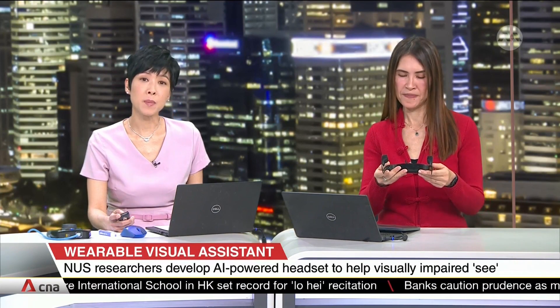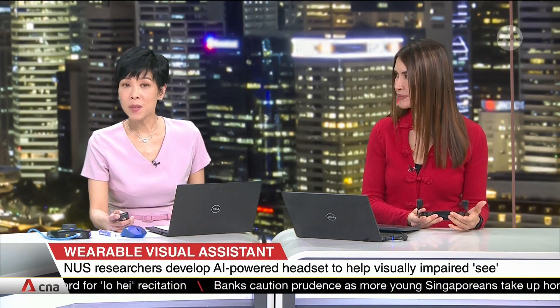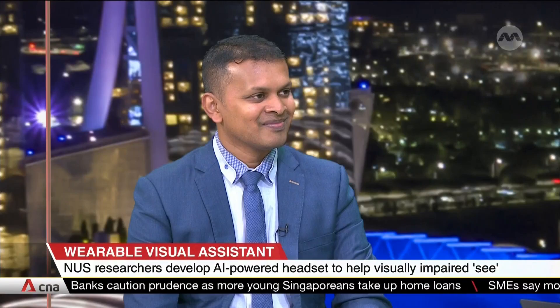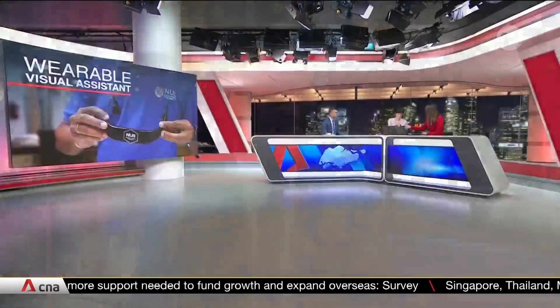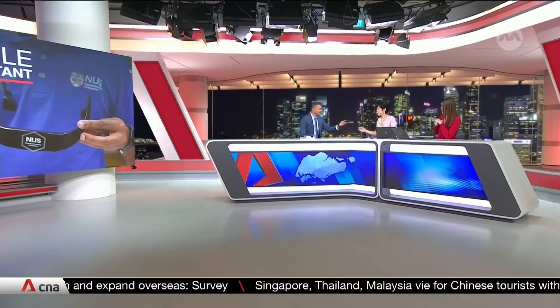This device is developed by the NUS School of Computing. Here to tell us how it works is Associate Professor Suranga Nanayakara, research lead of this project. Thank you so much for joining us today. It's a very sleek piece of equipment. We'll pass it over to you, Professor.